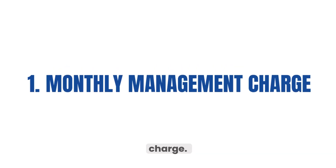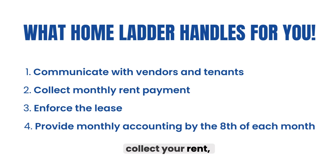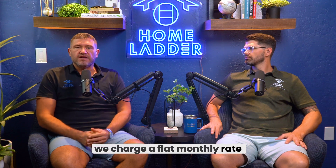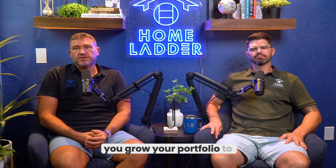First is our monthly management charge. As your property management partner, we handle all the communication with vendors and tenants, collect your rent, enforce the lease, and provide you with a monthly accounting by the eighth of each month. For this, we charge a flat monthly rate of $129, discounted to $100 a month per unit once you grow your portfolio to three or more homes.